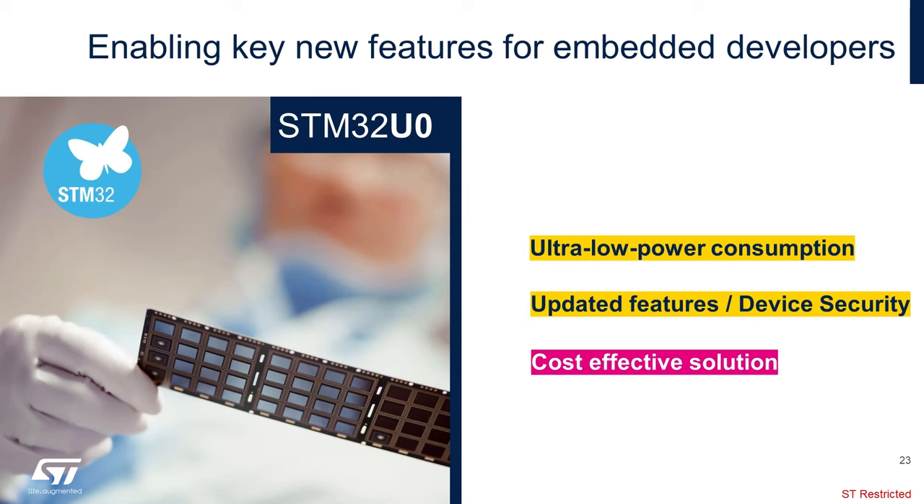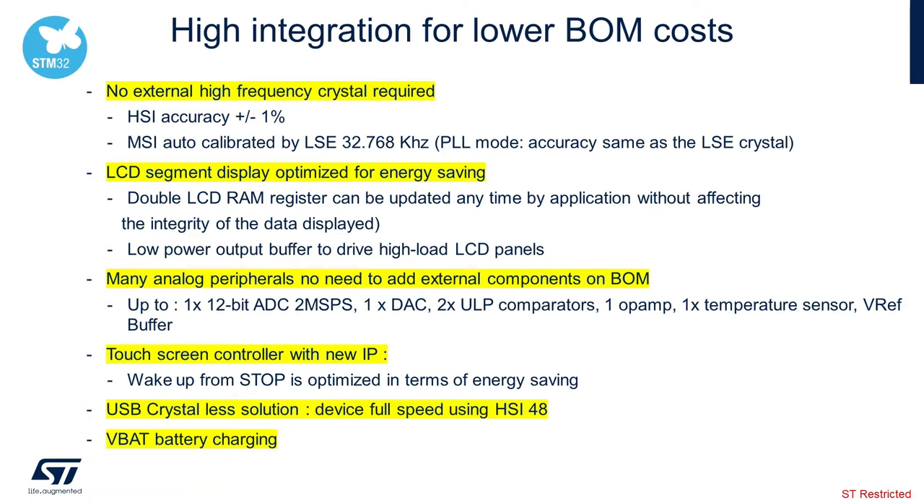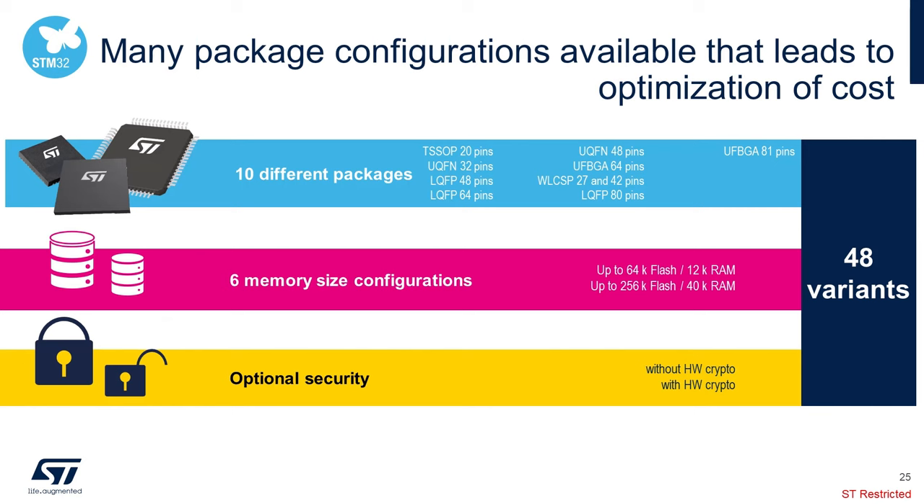I want to provide a little time regarding the cost-effective solution that the STM32 U0 can provide. There is a lot of integration on the STM32 U0. There is no need for an external high-frequency crystal — the HSI has an accuracy of plus or minus one percent. The LCD segment display is optimized for energy savings with a low-power output buffer to drive high-load LCD panels. Many of the analog profiles on the device do not need any external components. We have a touchscreen controller IP that is able to wake up in stop mode for optimizing energy savings. We have a wide variety of packages from TSSOP-20 to variants in QFN and QFP packages, along with a very small WLCSP. There will be six memory size configurations, with Crypto AES being an option.